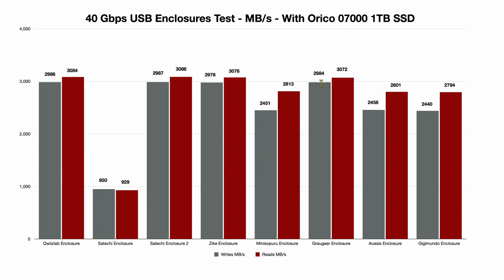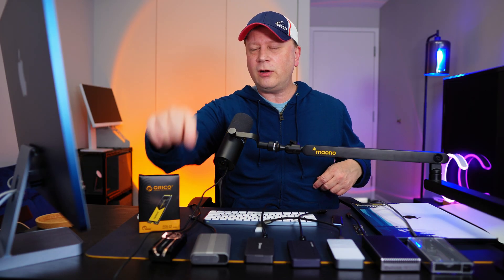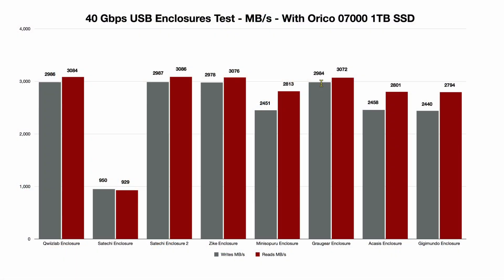The Graugear with its active fan scored 2984W/3072R — right up there with the top three. Then the older ones: the Acasus at 2458W/2801R and the Gigamundo at 2440W/2794R. These older enclosures are very consistent with each other, and the newer ones are equally consistent among themselves. The Satechi cable issue stands out as the main anomaly.